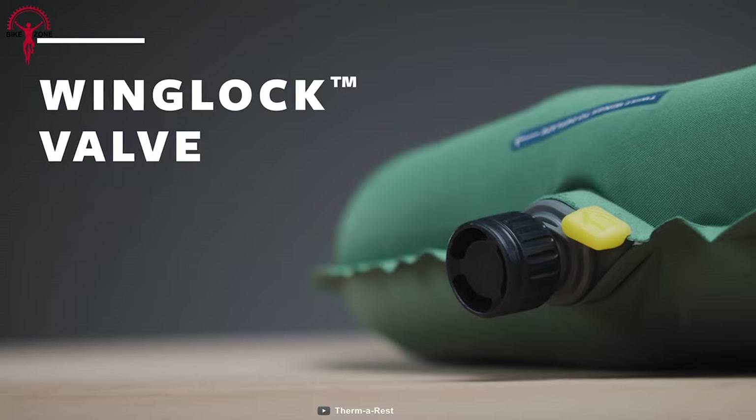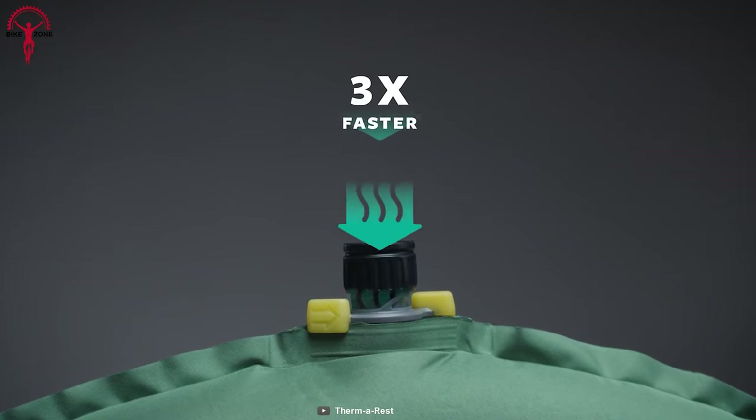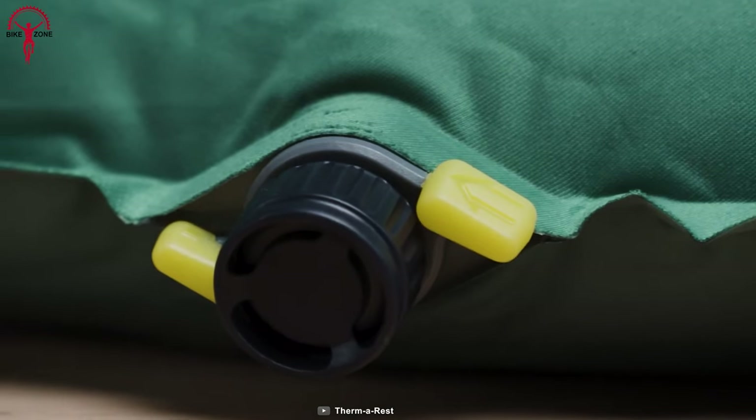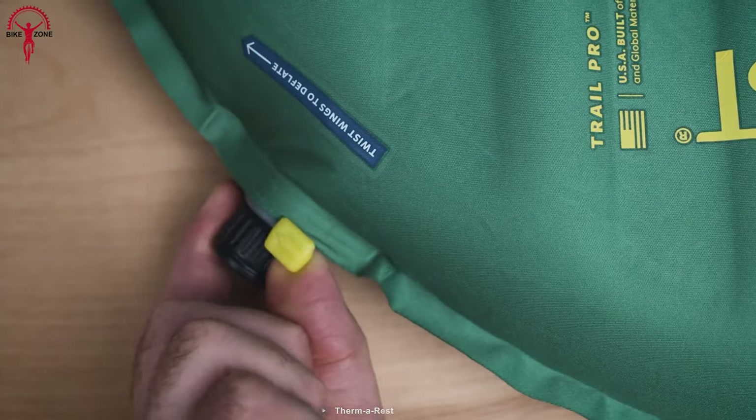The Therm-a-Rest Trail Pro also features a WingLock valve that allows the pad to inflate three times faster, with a larger opening and a one-way inflation system that eliminates all the hassles before having a sound sleep.